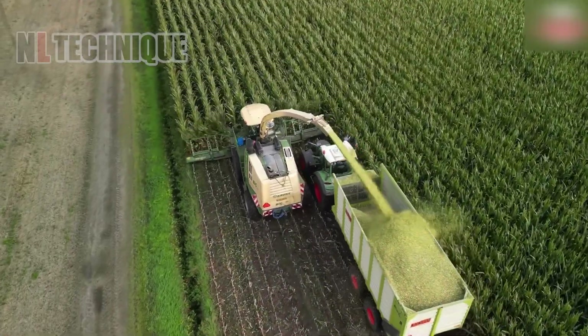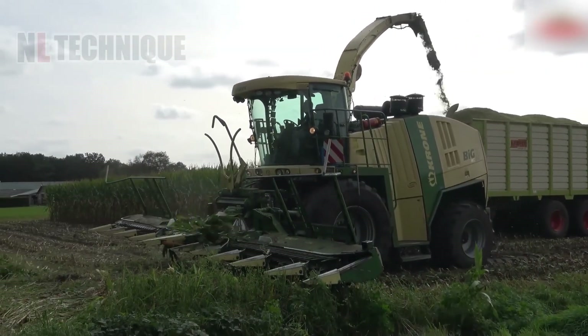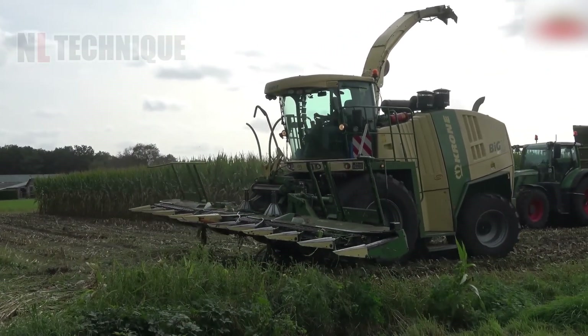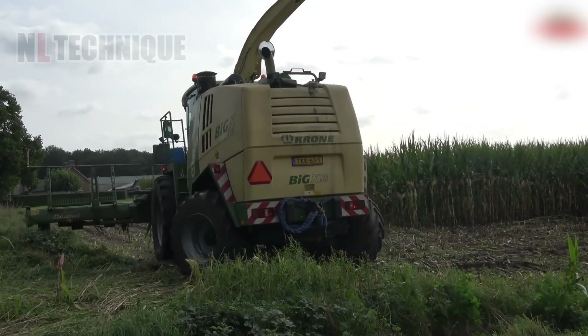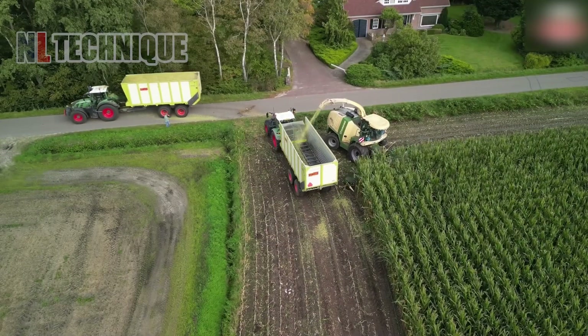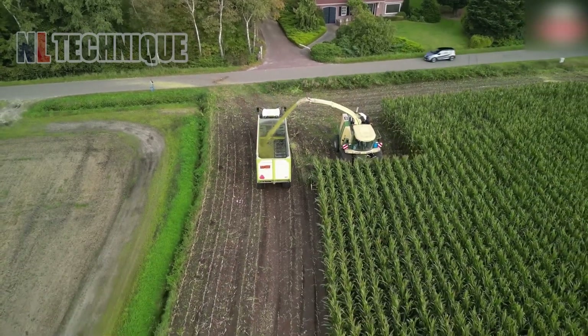The Krone Big X F50 Plus by Mulder's BV is a high-performance forage harvester with a powerful engine, advanced cutting systems, precision controls, and an ergonomic cab. It's durable, easy to maintain, and ensures reliable performance in modern agriculture.